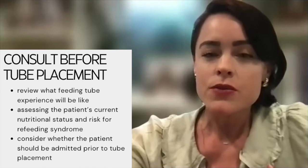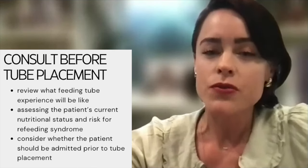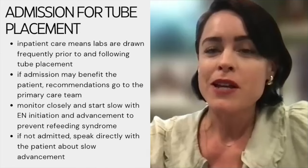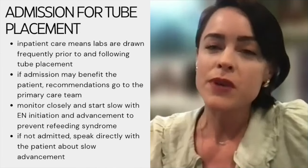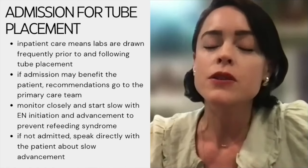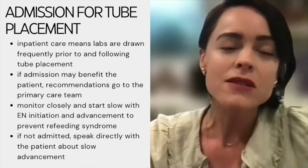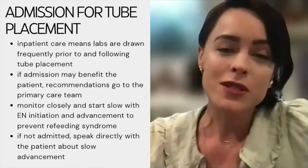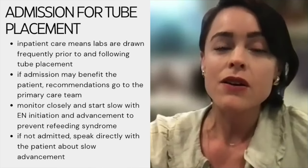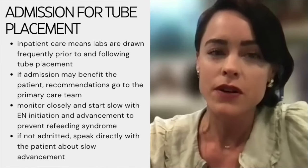At Sloan Kettering, we use the ASPEN criteria to determine whether the patient should be directly admitted before or at the time of tube placement. When a patient is admitted, their labs — especially phosphorus, magnesium, and potassium — can be very closely monitored so we know if they're at risk for refeeding syndrome. On the outpatient side, labs are typically not drawn frequently, maybe once before placement but not for the week following, which is why high-risk patients should be admitted at tube placement and started on feeds at a very conservative rate.